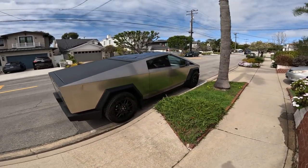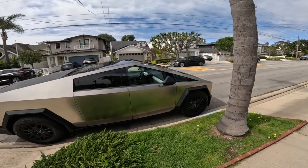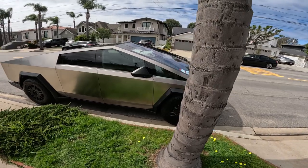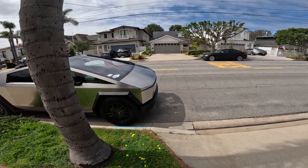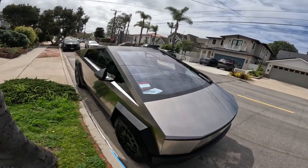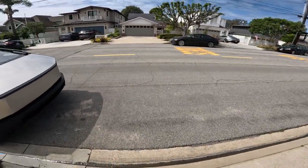Let me know if you know what that car is. It's like an armored vehicle. Foundation Series is what it says. Oh, it's a Tesla — it says in the window. I guess it's some type of Tesla, obviously. Interesting. Alright, that's it.